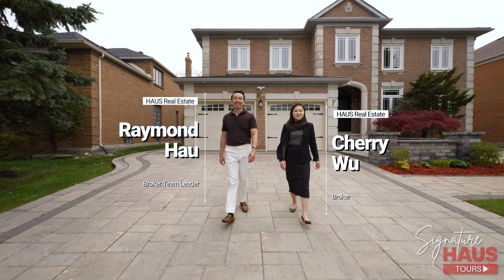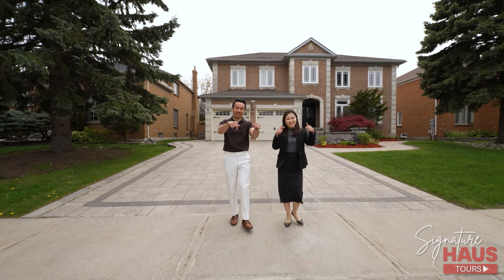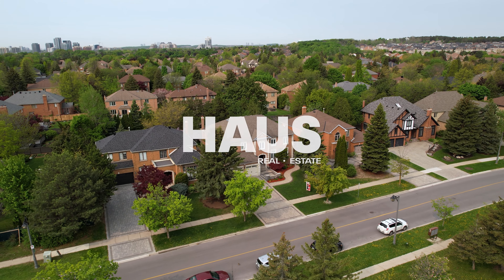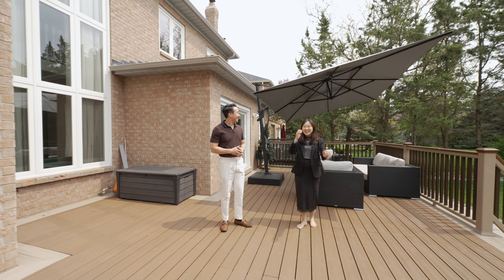Thank you for watching our newest Signature House Tour. If you would like to book a private showing, contact Cherry. For more information on our listing, please see the information below. And for more videos like this, please subscribe to our channel. Bye! Let's tour the backyard, Cherry! Come on, Cherry!